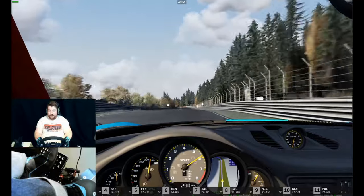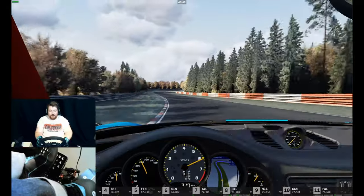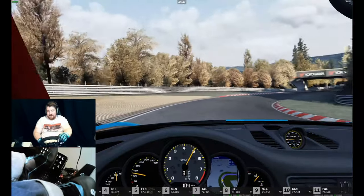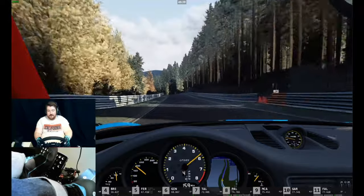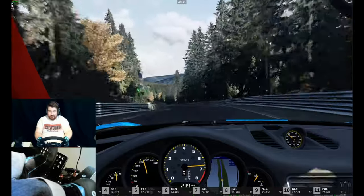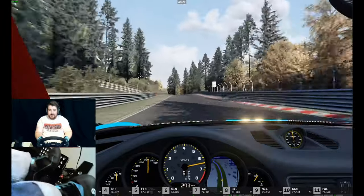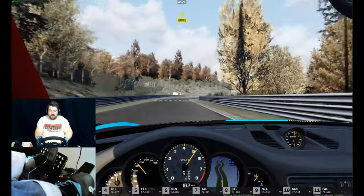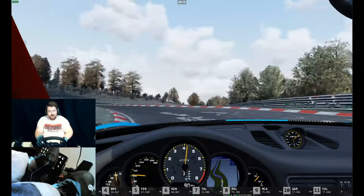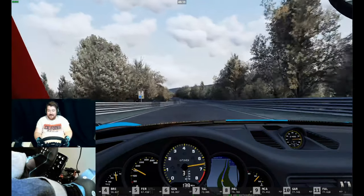One of the reasons you go direct drive is that you're feeling what the game is outputting as raw as possible — there are no belts, no gears, nothing in between. What that means is you're able to predict what the car is going to do next with a higher degree of accuracy than you would with a gear-driven wheel, because those tiny little adjustments as you feel the wheels bobble around can be the indicator of a slide potentially starting to happen.